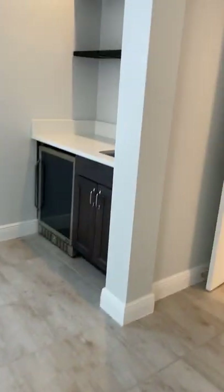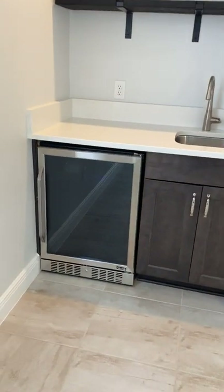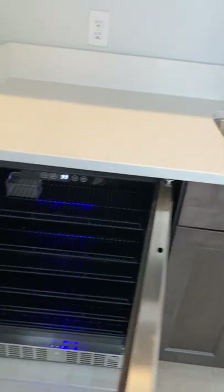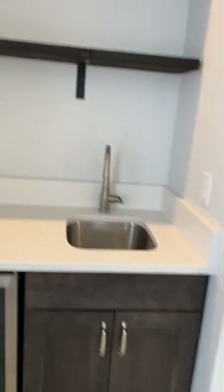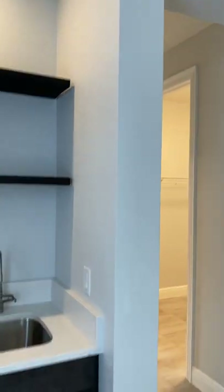You have your own beverage station, which could also be a coffee station — it's a fridge that can be used for anything you want to keep cool. There are roll-out shelves, so this could be a coffee station for the morning or for champagne and wine for the rest of the day — a nice little station. As we continue, there are his and her walk-in closets.